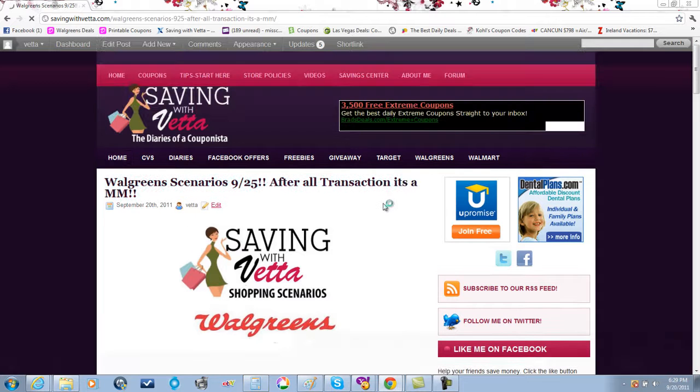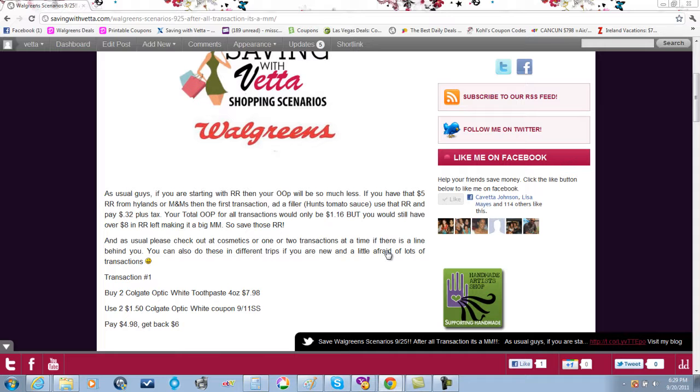Click on Walgreens scenario 9/25 — it's going to be awesome. If you have those five dollar register awards from last week's Highlight or M&Ms deal, hold on to at least one. Use those next week and you'll be out of pocket around $1.16 with eight dollars and change left in register awards. If you don't have that five dollar reward and you're just starting out, that's fine too — you'll pay about six dollars out of pocket but still have eight dollars left, so it's like you made two dollars either way.